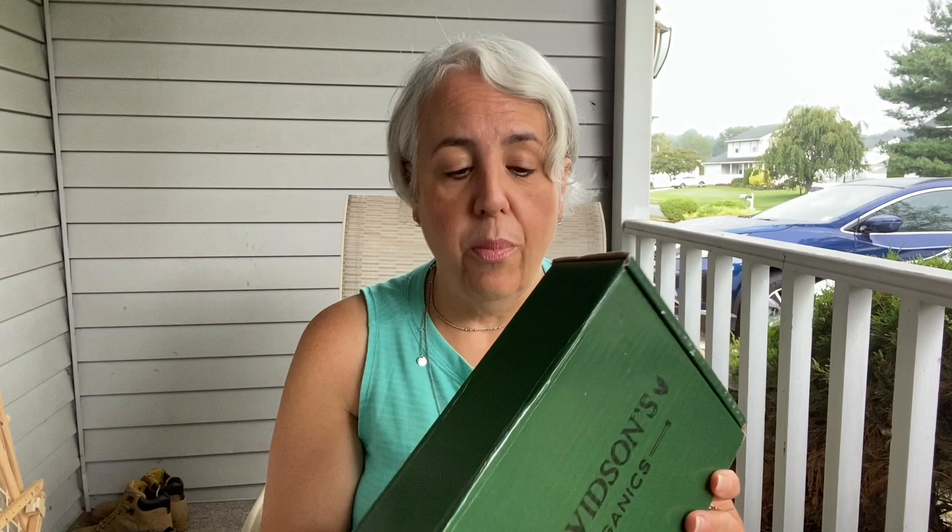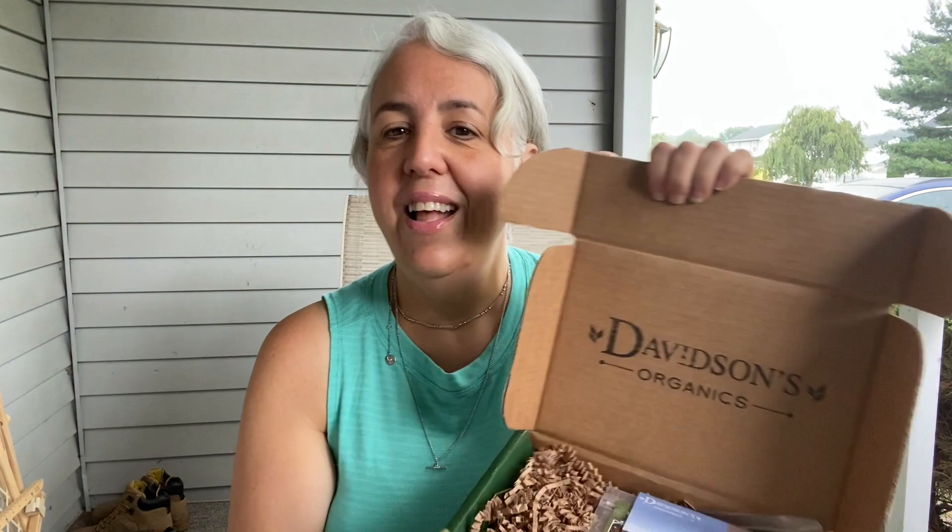Here's another subscription sent for review: Davidson's Organic Teas. I reviewed it on my other channel too, but I wanted to unbox it here as well. They have a monthly tea subscription — you can pick loose leaf, tea bags, or a combo, and caffeinated or non-caffeinated. It ranges around $20 including shipping. Each month you get enough tea to brew around 20 cups. I opted for the mixed caffeinated box. Davidson's is truly organic, and I am an official Davidson's Tea Ambassador. I can offer you 20% off your subscription — the link will be below.